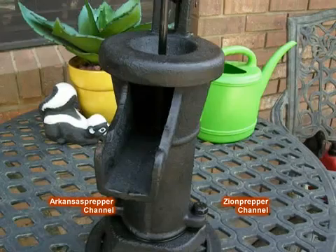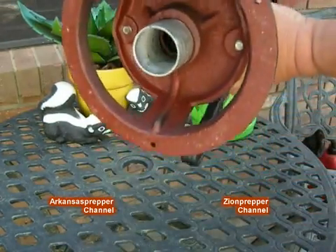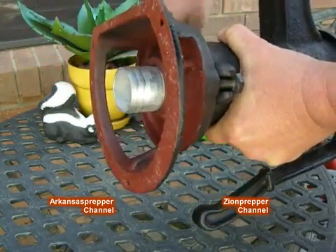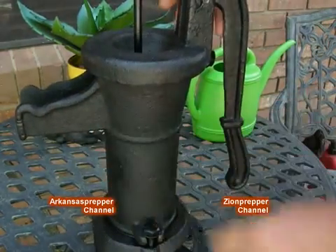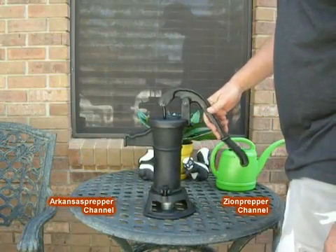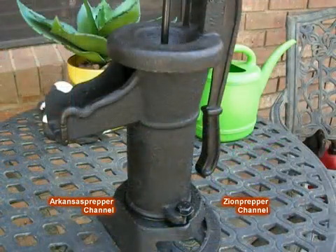I'm very fortunate that even though I do live in the city, I do have a well in my yard — the one I use for my garden. Our water level is right at the surface, 8 to 10 feet. I've purchased this pump from Harbor Freight for $29.95. It's cast iron, a very good pump for the price. I will integrate this into my well system so that in the event the power goes out, I'll be able to pump fresh water from my well.